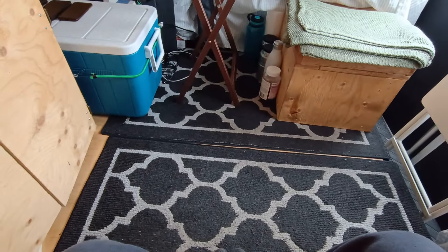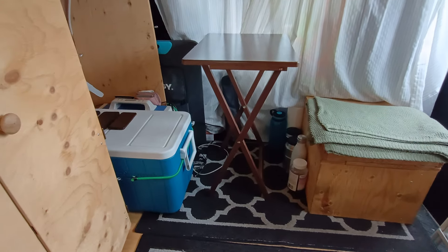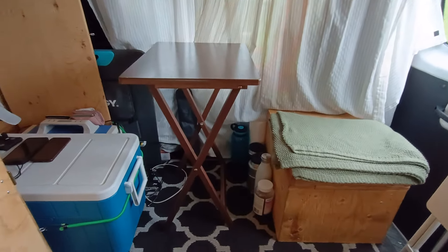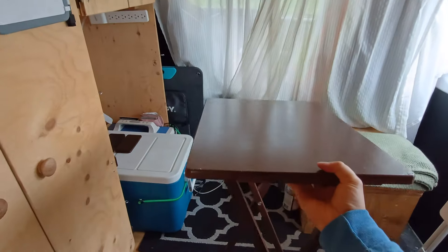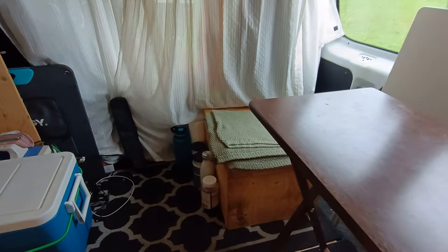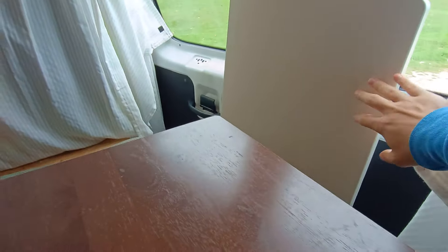Number two is kind of an extension of that — it was something that we added, not removed. It's this small table. We realized the original table was a bit too big, so this one is very light — I can lift it with just one hand. It's a small, light, sort of flimsy table but it works. It folds and stands up vertically, and it's a good addition for when we need a table but don't need a big one.